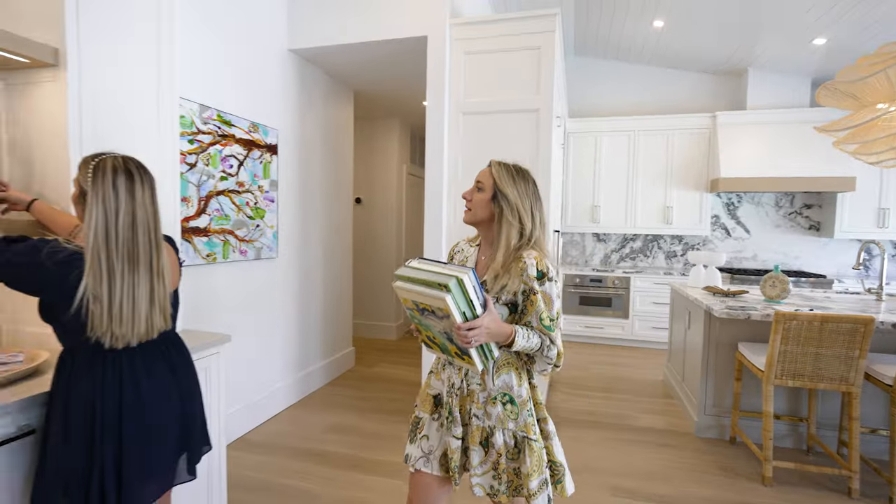Having the dry bar centrally located was actually great, because it helped to break up the spaces from the kitchen, the living room, and the dining room.